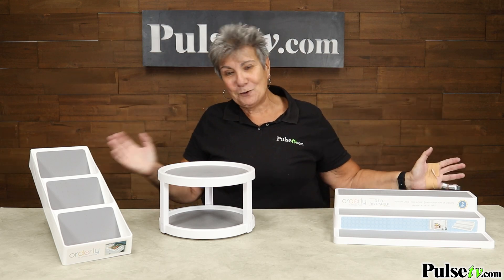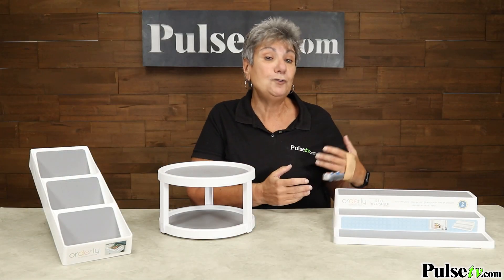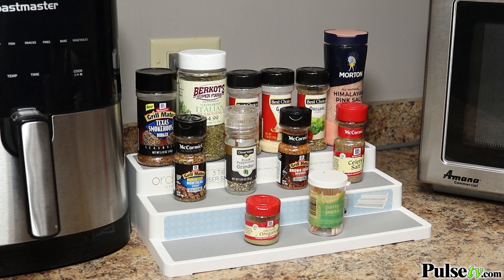And then my favorite one is the three-tier cabinet organizer. This I actually use in cabinets, and I also use it in my pantry. What I love is you're getting three tiers so you can actually see all your spices.